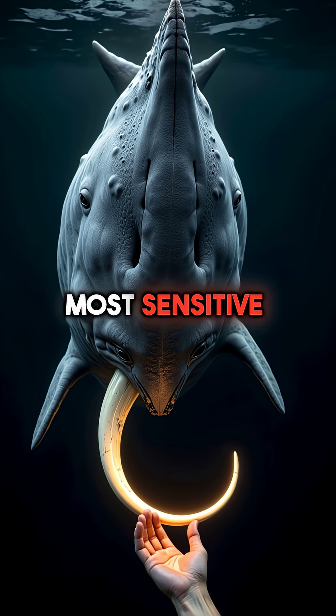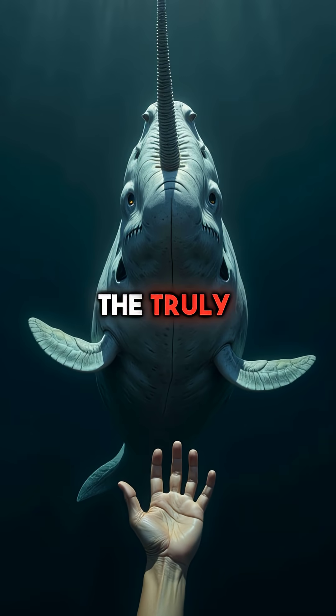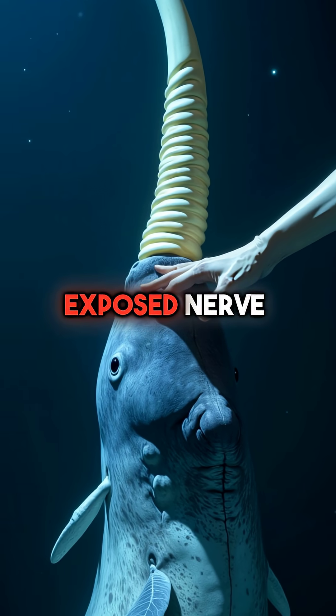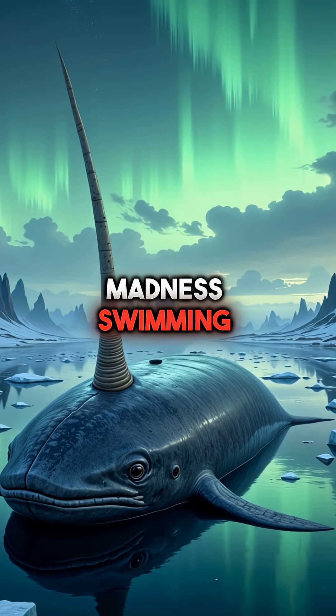It's like having your most sensitive body part sticking out 10 feet in front of you. And here's the truly unsettling part: if you touched a narwhal's tusk, it would feel exactly like someone touching the exposed nerve of your tooth. Pure evolutionary madness swimming in the Arctic.